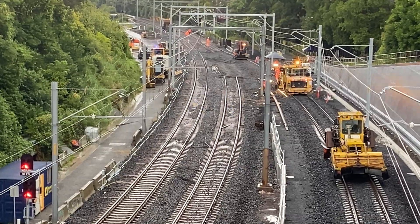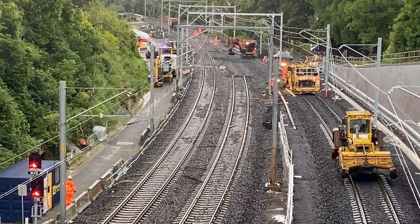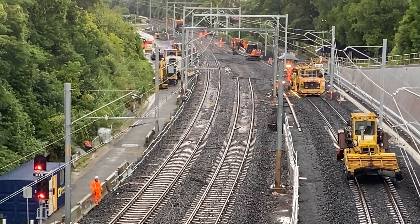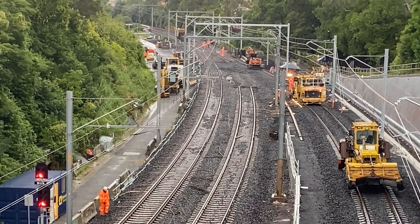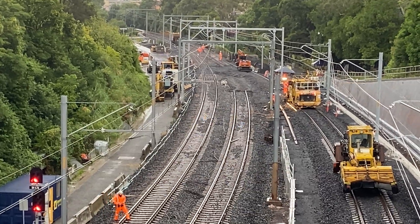A few days after the track work was finished an official video was produced and it has some great footage of the whole track work area. Some of it's sped up and they make it all look so easy — it's really interesting and quite entertaining as well. I'll put a link to that video in the description below.